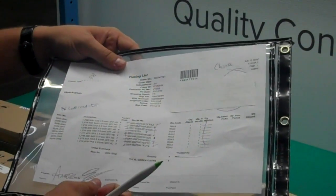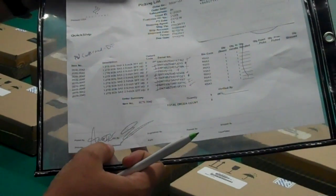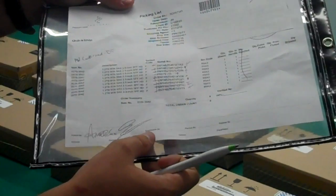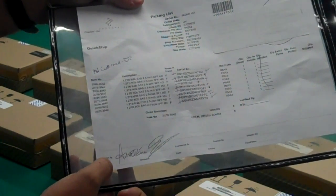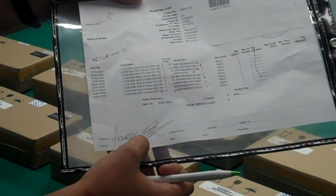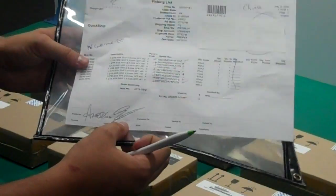The first thing I'm going to look at are the signatures at the bottom. This shows me that it has been through the proper process before reaching me. It should have a signature in the 'picked by' field and also a signature in the 'QC by' field, showing that it has been QC'd by an engineer before it reaches this station. As you can see, this order does have both of those signatures.